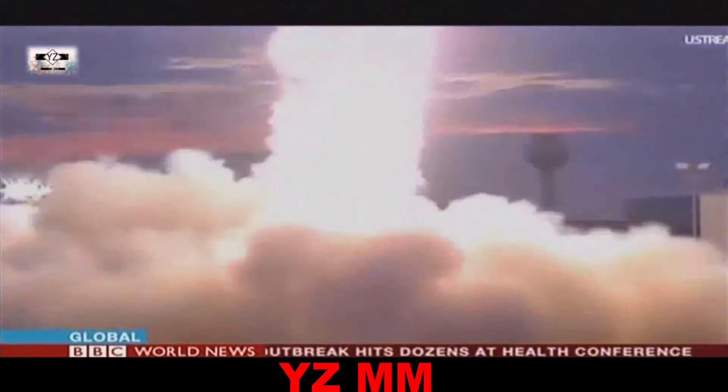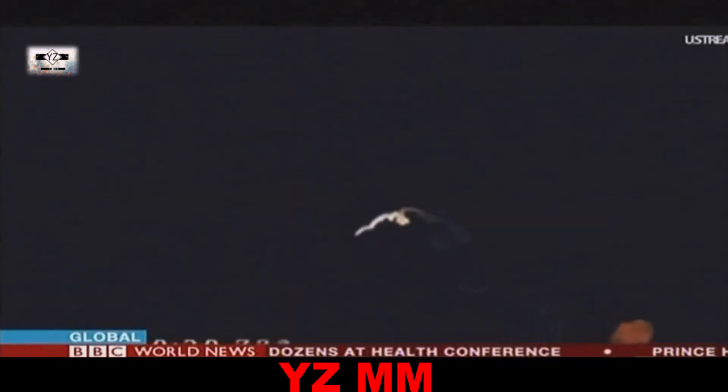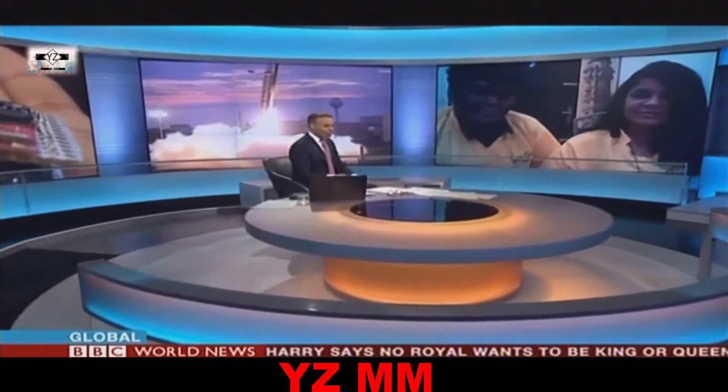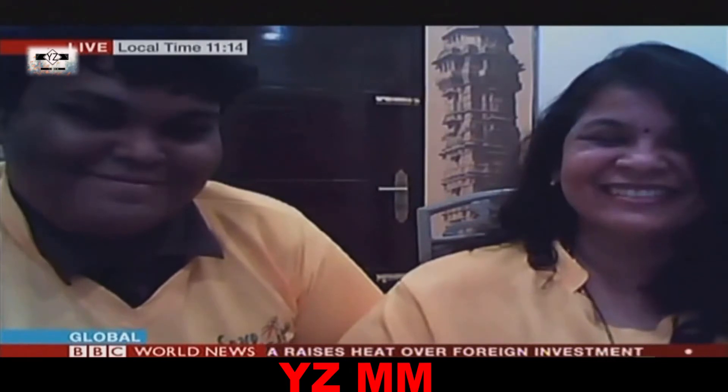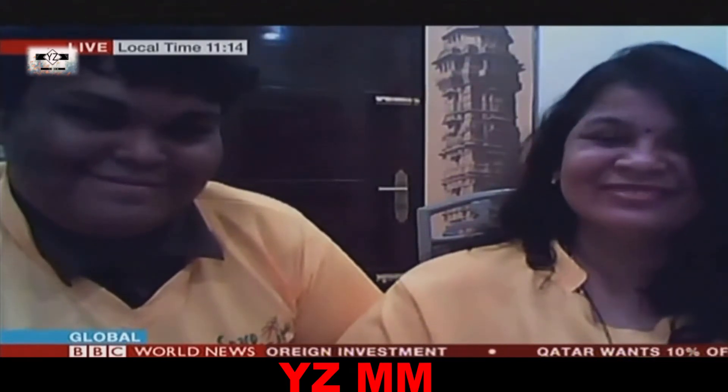I'm delighted to say that 18-year-old Rifath Sharouk joins us live on the programme. He's also joined by Dr. Srimati Kaysen, his mentor at Space Kids India. Welcome both of you. Rifath, congratulations on what you and your team of colleagues actually did. What was that moment like when you saw the launch and it was your satellite on board?